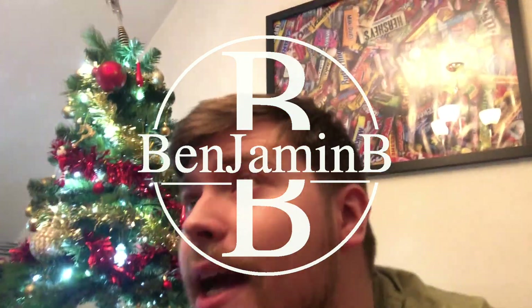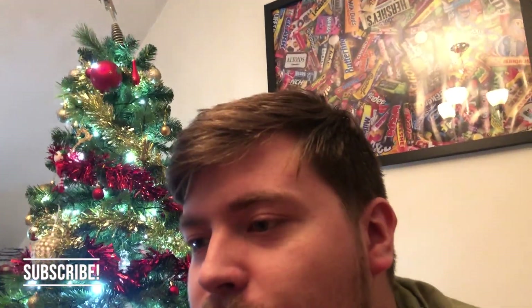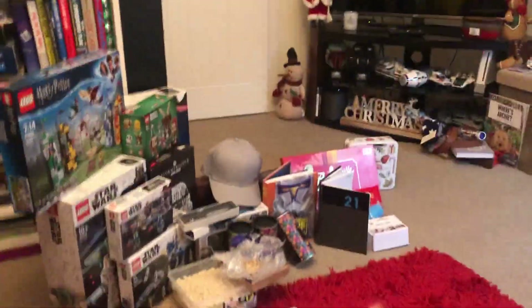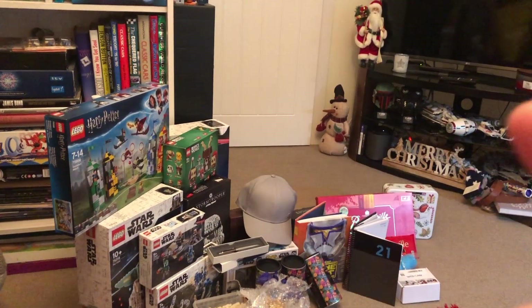What's going on guys, welcome to a new video. Christmas is officially over now - it's Boxing Day, so all the presents are done, all the family's been seen, and we are just finally finishing off the last bit of Christmas food. I've still got all the presents from the Christmas haul video out, so I'm gonna have to tidy that up because today we are going to be building Darth Vader's Castle.